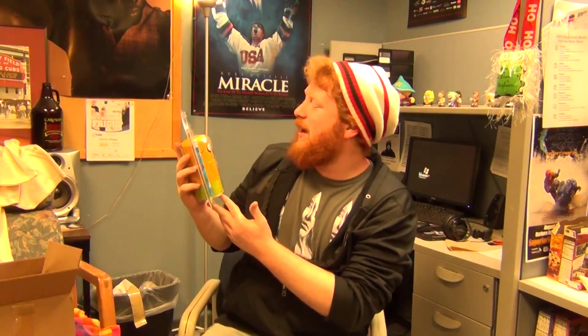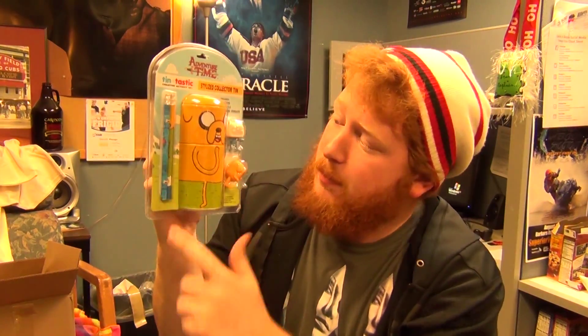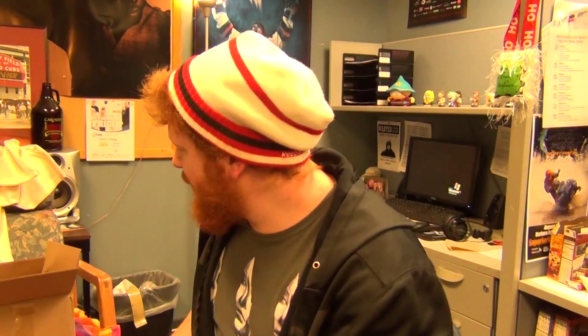Let's see what else we got here. I accidentally did a little sneak peek - my bad. A Tintastic Adventure Time! Got a collector tin right here, with little Jake and Finn erasers and some pencils. Very cool, awesome. I'll use Jean's desk now too - shh, don't tell her.